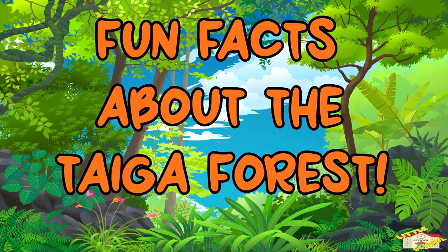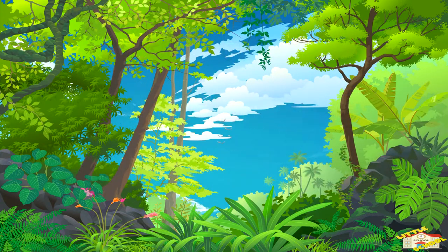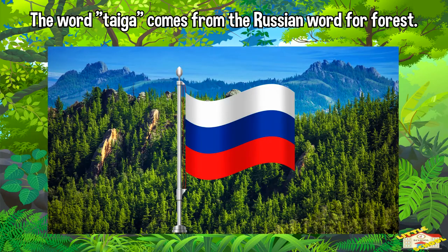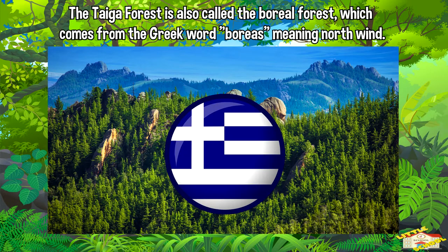Now here are some fun facts about the taiga forest. The word 'taiga' comes from the Russian word for forest. The taiga forest is also called the boreal forest, which comes from the Greek word 'boreas' meaning 'north wind.'